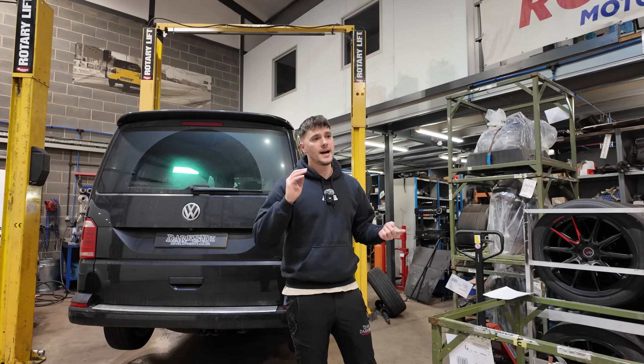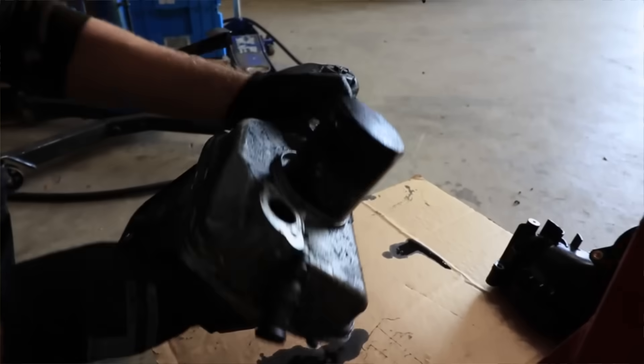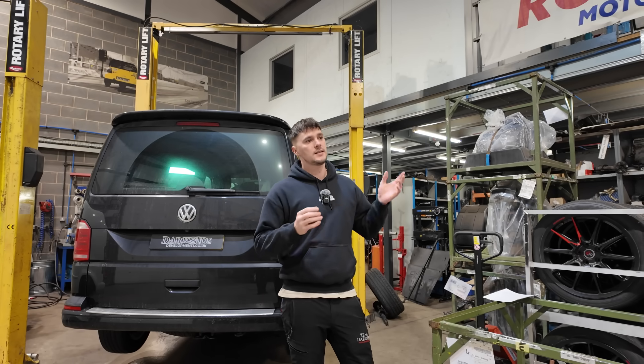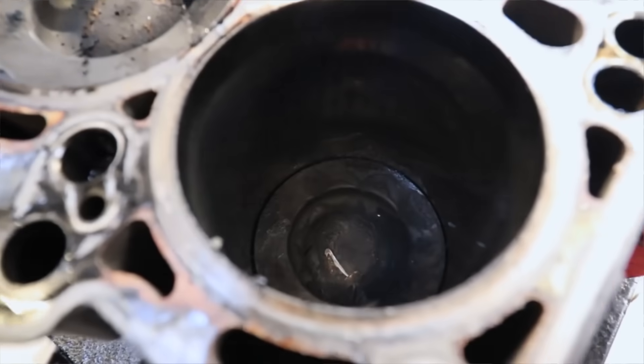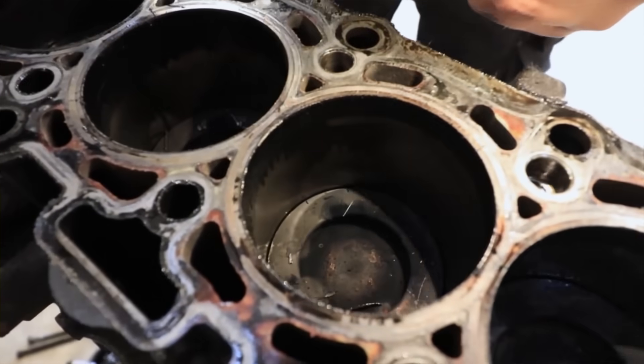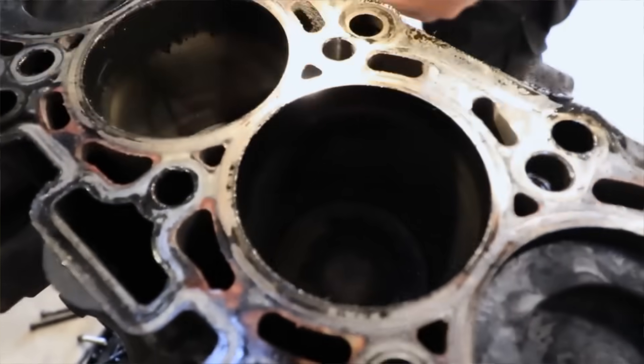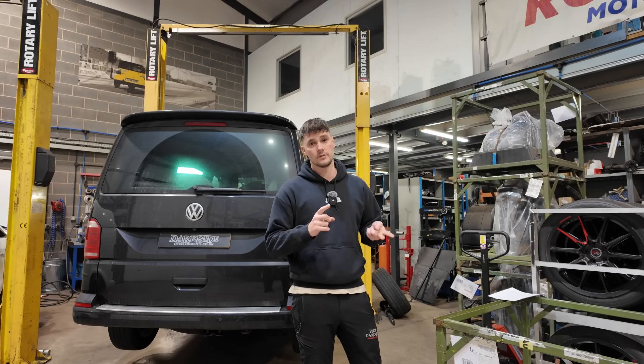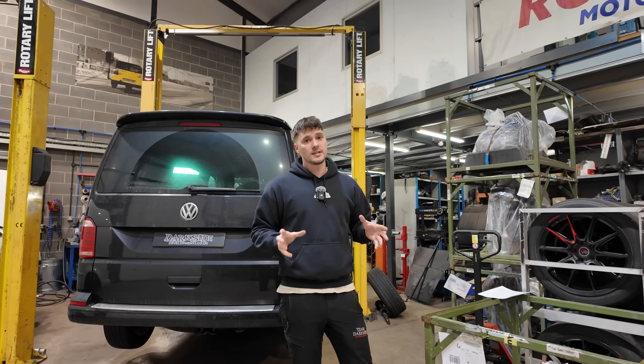The CFCA has a problem with the EGR cooler: the aluminium particles inside break down, go through the inlet into the cylinders, score the bores, and the engine goes down on compression and starts using a load of oil. At that point there's not really much you can do other than replace or rebuild the engine.